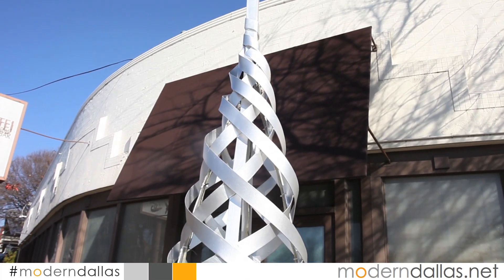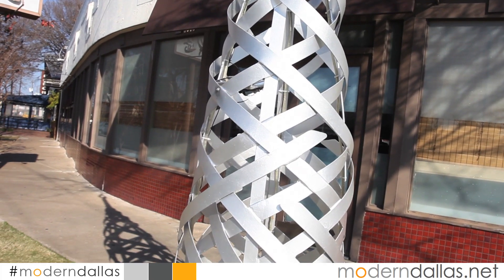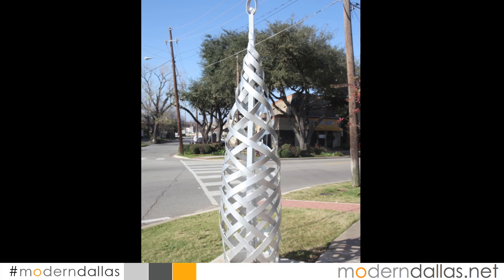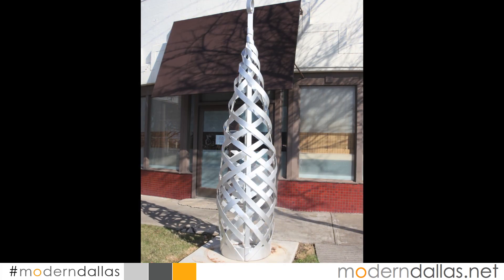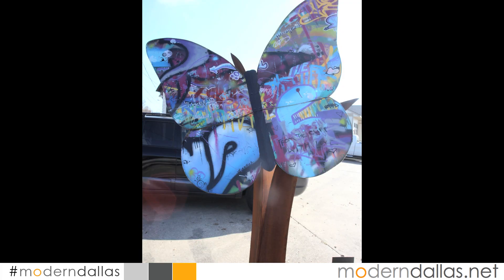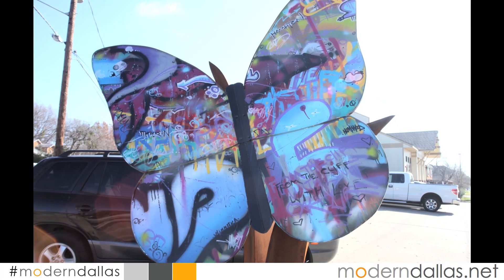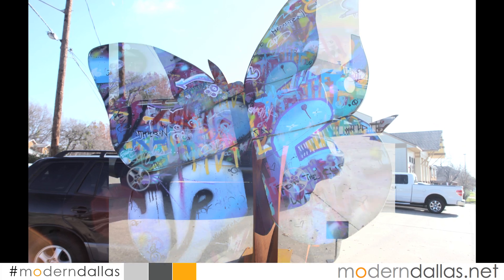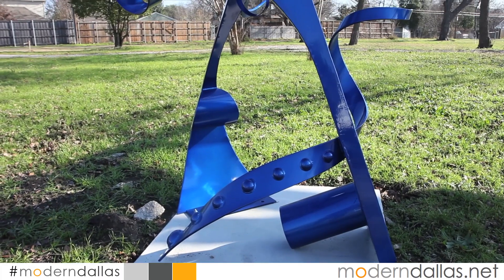Art on Henderson. Located on Henderson Avenue between 75 Central Expressway and Ross Avenue, Art on Henderson is a collaborative effort between business and the arts. The founding idea is that our community benefits when the arts are supported and artists are able to pursue their passions. Art on Henderson specifically focuses on the arts in Dallas and artists are limited to Texas only.